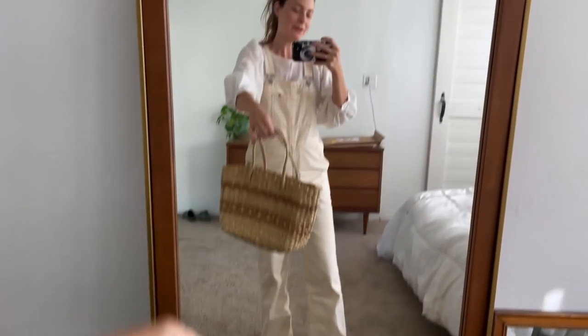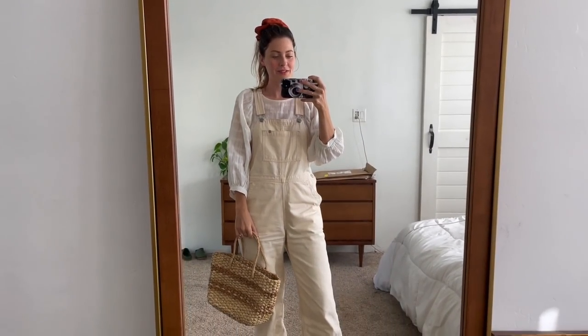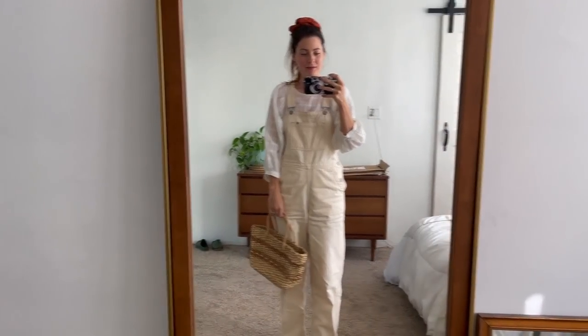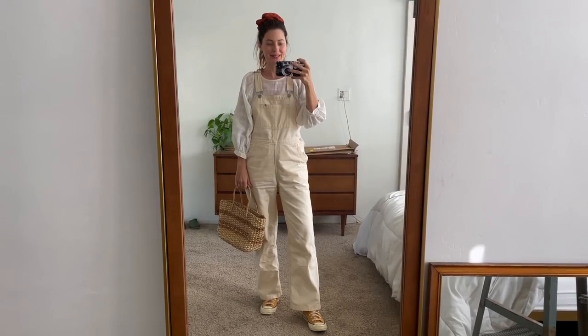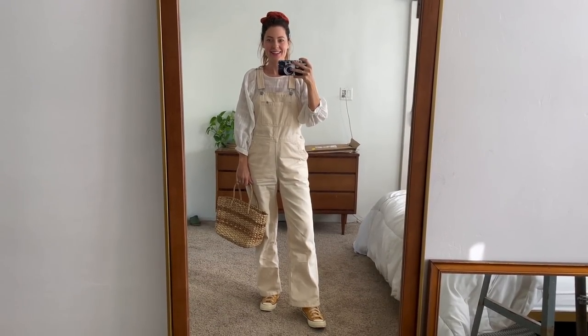And then this little purse that I actually thrifted with Josie in the video I was telling you guys about. Anyway, this is my little going-for-a-walk-to-Baker's-Outpost look. I'll see you guys next time, bye.